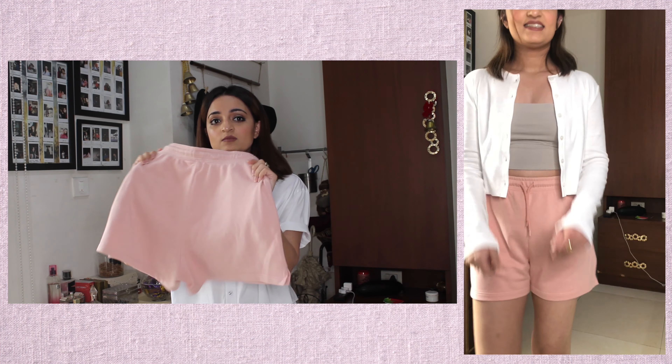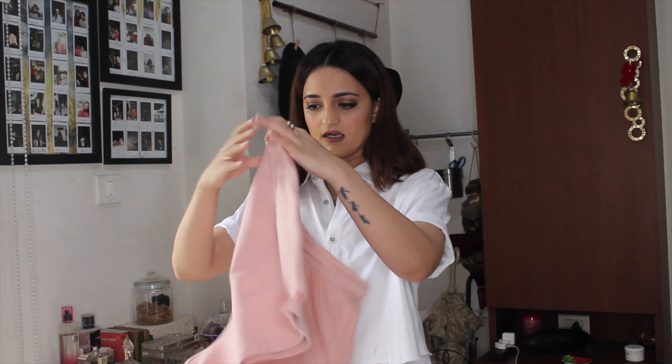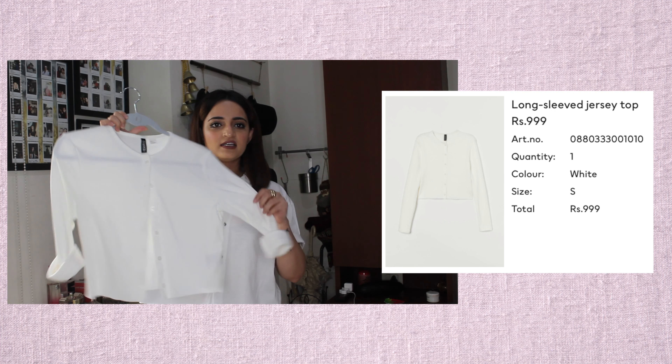The next pair of shorts are also sweatshirt shorts — and oh my god, these fit like a dream. I love this fit; it is the most comfortable fit. These are the White Leg Sweatshirt Shorts on the website and these were not on sale — I got them full price at 7.99, in a size small.